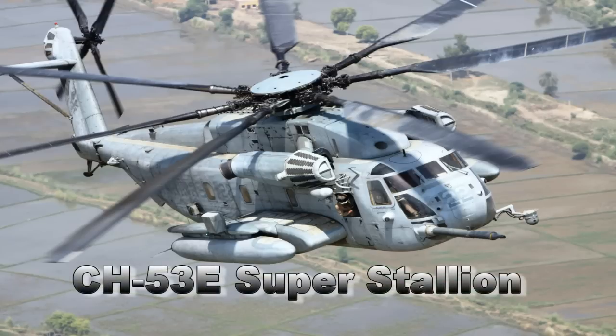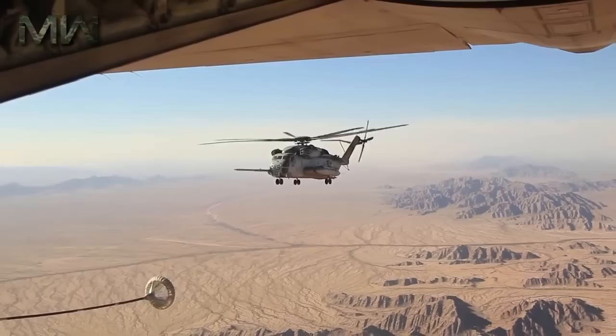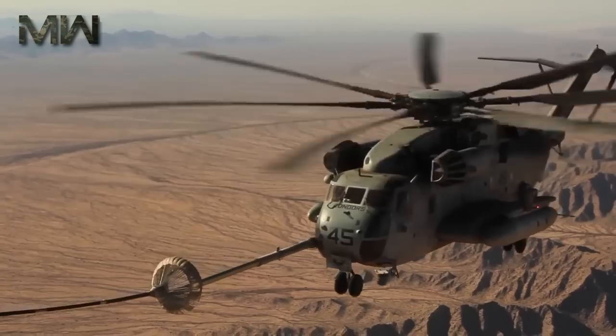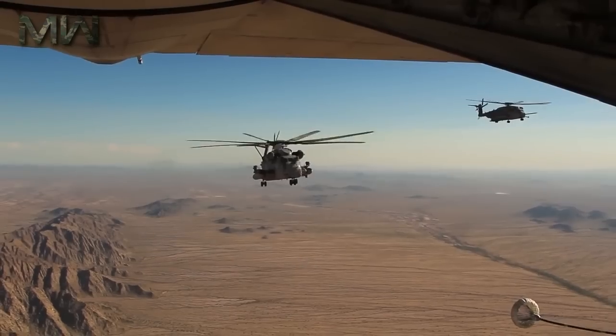The CH-53E Super Stallion is the Marines' big and battered workhorse. These tri-motored flying barns have seen continuous service in both Iraq and Afghanistan and were involved in almost all of America's conflicts since they entered service in 1980.